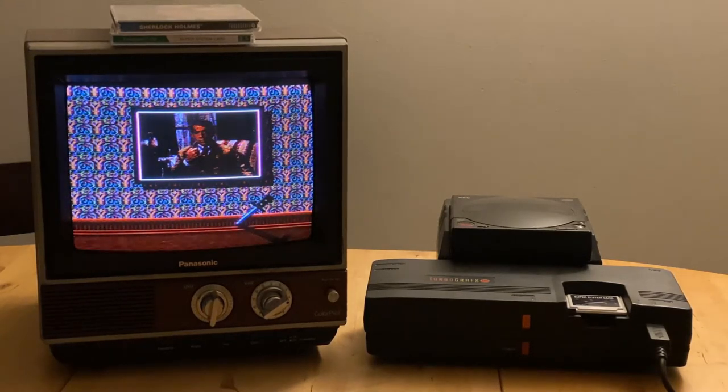Sherlock Holmes Consulting Detective uses groundbreaking full motion video with live actors and sets. This is a first for video game consoles at the time.